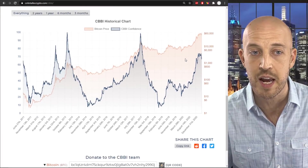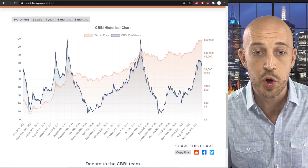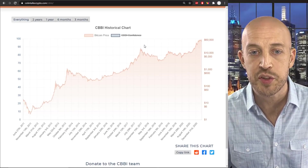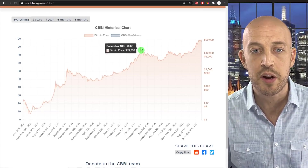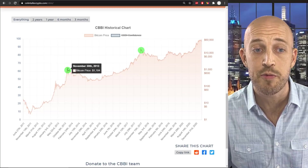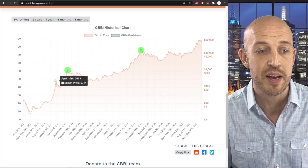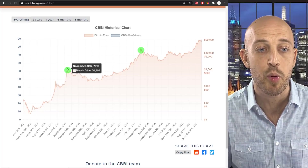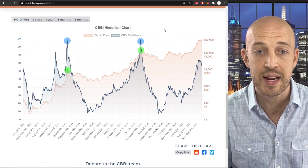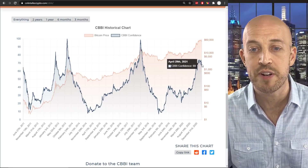This is the CBBI historical chart that shows you its performance over the last two entire bull run peaks. For a moment, we'll first disable the CBBI confidence score and just orient you. This is $20,000 of Bitcoin back in December of 2017. This is $1,150, the previous peak in November 2013. Here's a sub peak of $255 back April 10, 2013. Now let's overlay the CBBI confidence score on top of that. Today, we have a score of 69 out of approximately 100 on the confidence score.